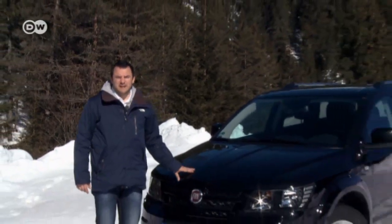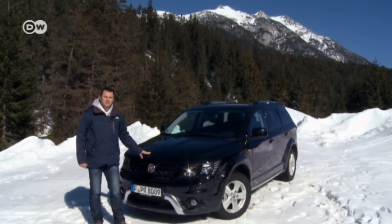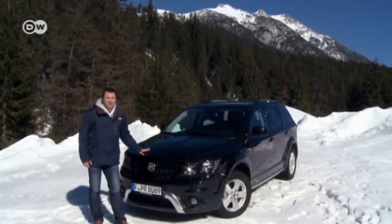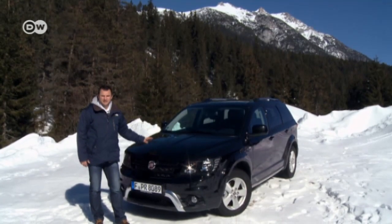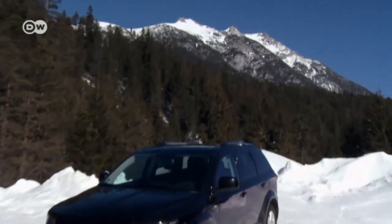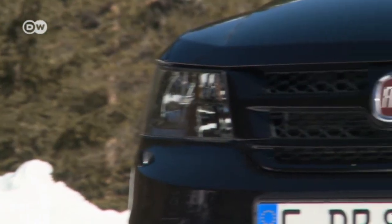With demand for SUVs continuing unabated, says our reviewer Sasha, every carmaker has to have one in its range. Fiat realized it had always had a major gap in the family — a genuine off-roader. So it took the Fremont, also known as the Dodge Journey, added skid plates front and back, and lo and behold, an SUV. Well, almost — that's what we'll be testing today.